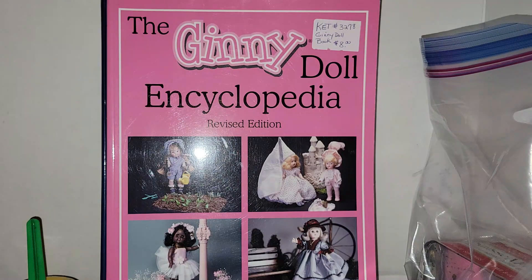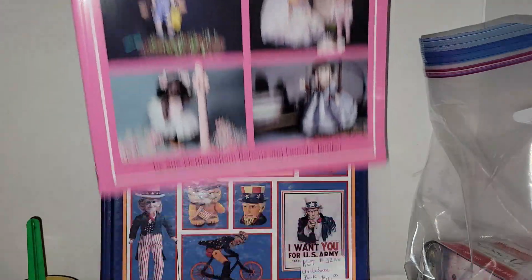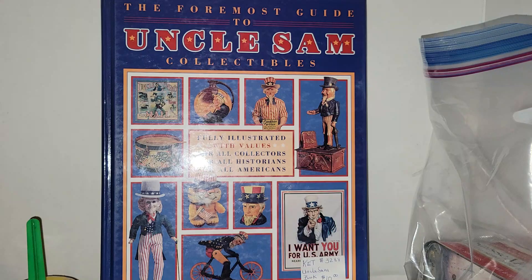I got two books: the Ginny Doll Encyclopedia, revised edition, by Sue Nettlingham Roberts and Dorothy Bunker — I got that 50% off and it's going for about $20 online. The other book I'm really excited to look through is about Uncle Sam collectibles. I see Uncle Sam things all the time and it's nice to know what's out there — sometimes you overlook things. Both were really good deals.